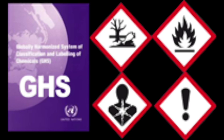Recent changes to the way that chemical products are marked and labelled have occurred, which for once sees the same labelling system used all over the world. This system is known as GHS, the Global Harmonised System.